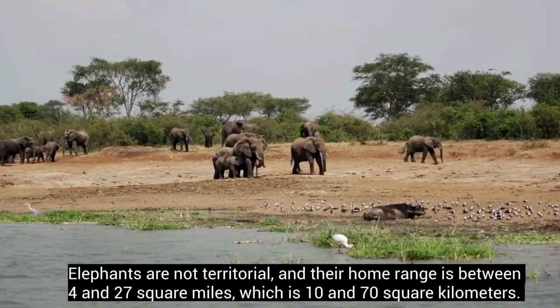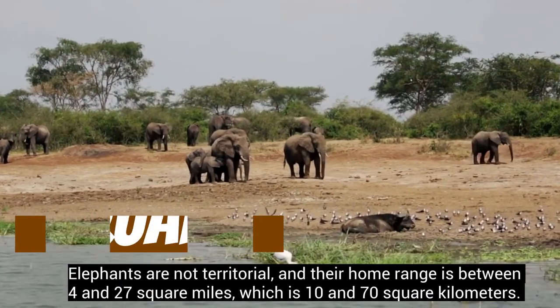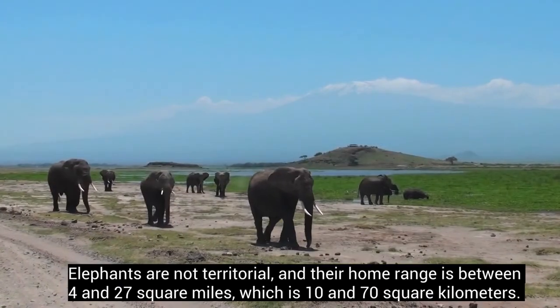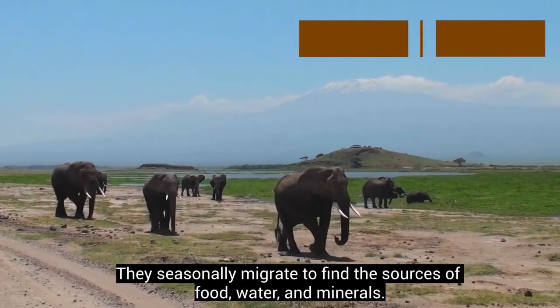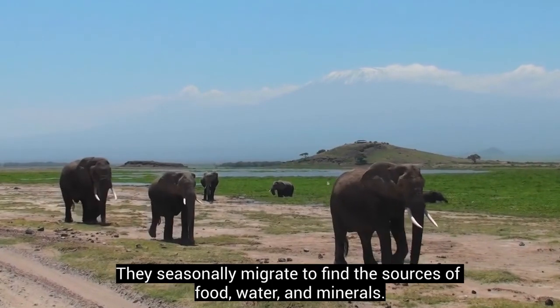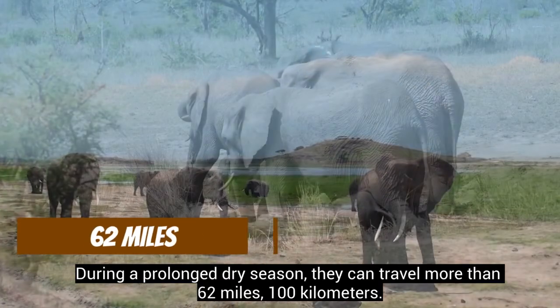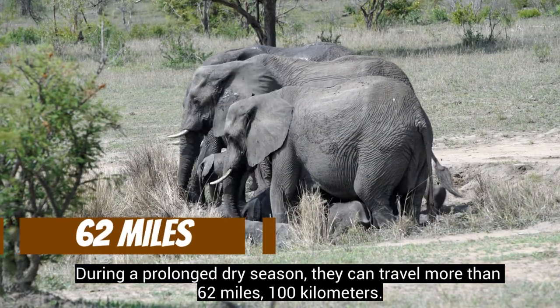Elephants are non-territorial, and their home range is between 4 and 27 square miles (10 and 70 square kilometers). They seasonally migrate to find sources of food, water, and minerals. During a prolonged dry season, they can travel more than 62 miles (100 kilometers).